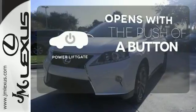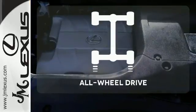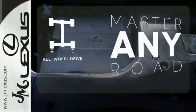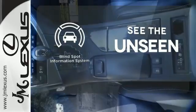The power liftgate offers automatic rear door operation with the push of a button. Control the road with all wheel drive. Negotiating traffic has never been easier thanks to the blind spot indicator.